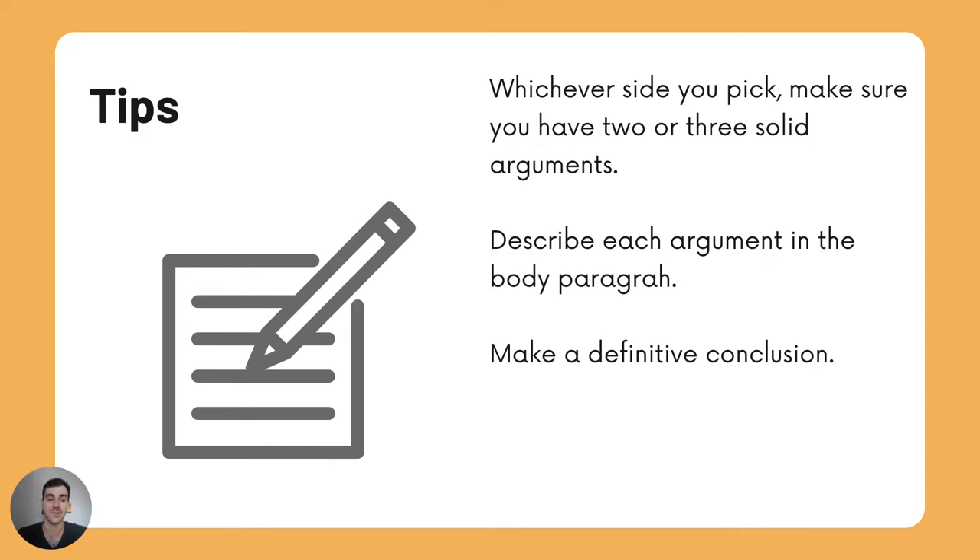Describe each argument in the body paragraph. You can make a definitive conclusion. So what do you think — do you think young adults should pay rent to their parents if they do not move out by the age of 21?